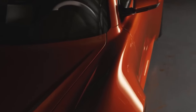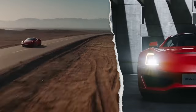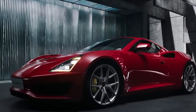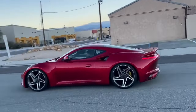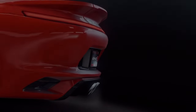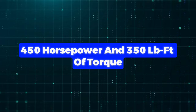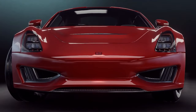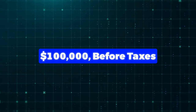Number 3: Selene S1. Remember the 2017 LA Auto Show? That's where Selene unveiled their first car since they stopped making the famous S7 in 2009. It's a pretty lightweight sports car, tipping the scales at around 2,685 pounds, thanks to its carbon-fibre body and aluminium frame. It's powered by a 2.5-litre turbocharged four-cylinder engine made by Selene, churning out 450 horsepower and 350 pound-feet of torque. It can hit 0 to 60 miles per hour in just 3.5 seconds and reach a top speed of 180 miles per hour. You can snag one for a cool $100,000 before taxes.